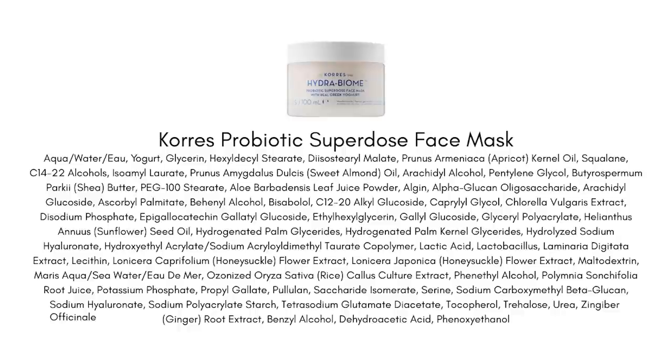One of the products I discovered on the road that made a really big difference in my skin is the Korres Probiotic Super Dose Face Mask. Korres is a Greek brand that's been around since the 1950s — definitely a Greek heritage brand that has gone global. They have their roots in more traditional Greek ingredients like yogurt, which is one of the main ingredients of this wash-off mask, and that's where we're getting some of that probiotic benefit. This mask is really meant to help revive your skin, strengthen the skin barrier, and give a more refreshed and brighter appearance.